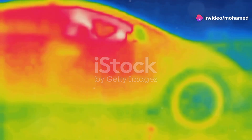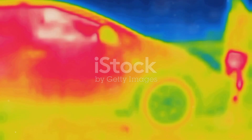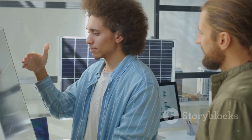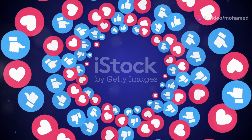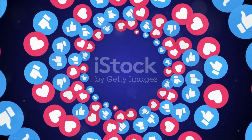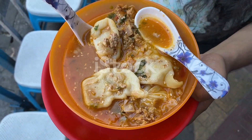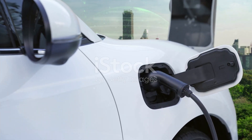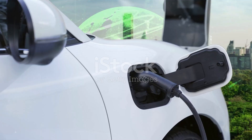So next time you're stuck in traffic or walking through a crowded area, think about the potential energy all around you. Innovations like piezoelectricity show us that with a bit of creativity and science, we can turn everyday occurrences into opportunities for a greener future. Thanks for tuning in. If you found this topic as electrifying as I did, hit the like button and share it with your friends. Let's spark a conversation about how we can make our world more sustainable, one step or traffic jam at a time. See you next time.